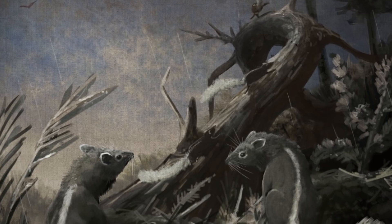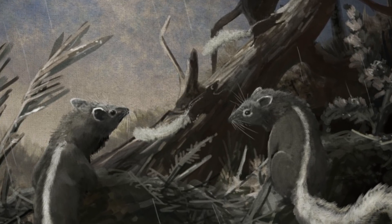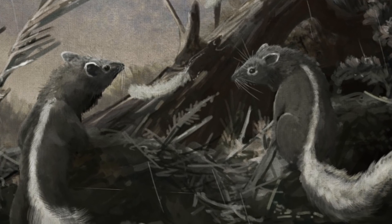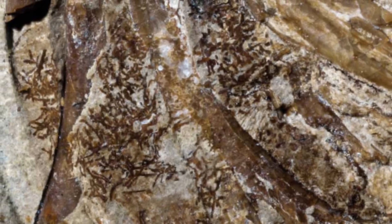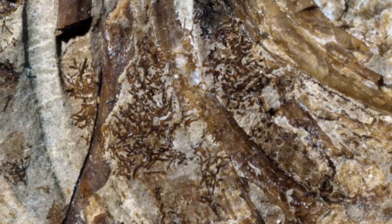Spinalestes is also important for more than just the fur that covered its body. The fossil is so good that some internal organs have been preserved for millions of years too. Incredibly, there is a section within the ribcage of the fossil that appears to show soft tissue composed of tubular structures branching out from each other.